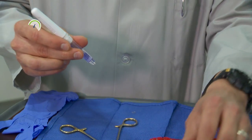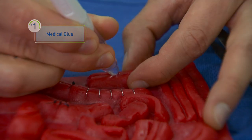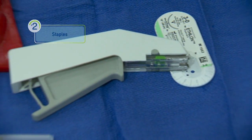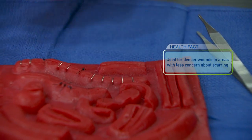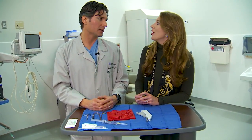Stitches aren't the only material you can use to close a wound — there are also staples and medical glue. Wounds that are good candidates for glue are very straight, clean, and not very long — probably less than five centimeters — and need to come together well on their own. Staples are not something you'd use when you want a good cosmetic outcome; primarily in the emergency department we use staples on the scalp, but it's similar to skin glue for deeper, slightly more complicated wounds.